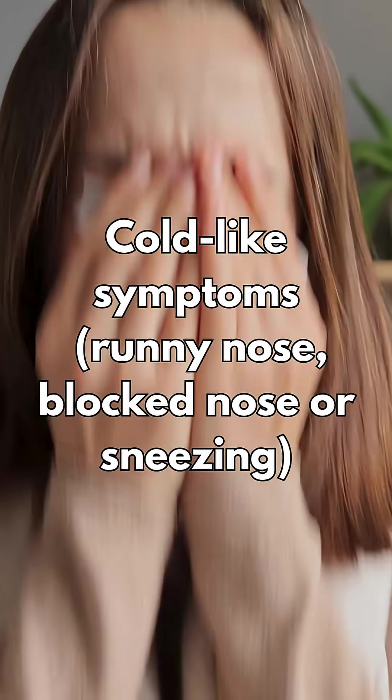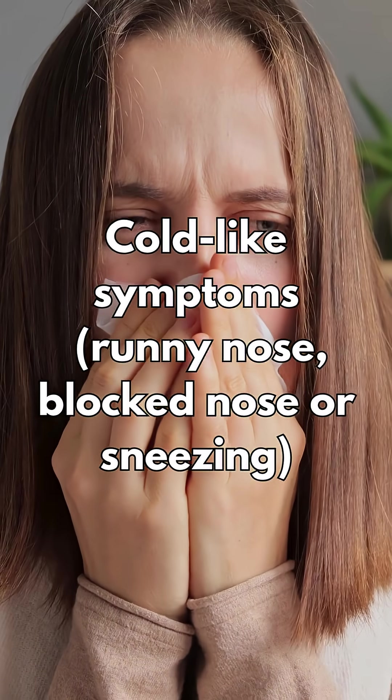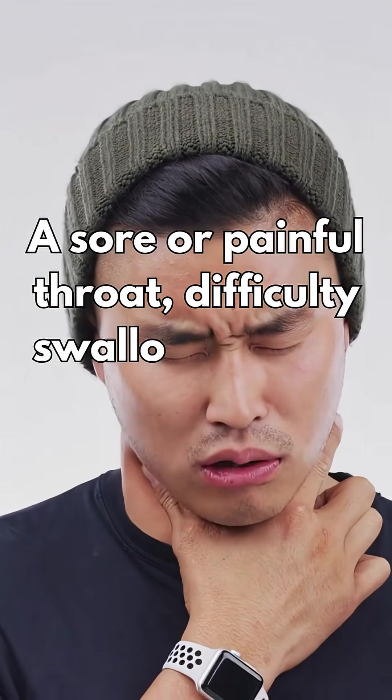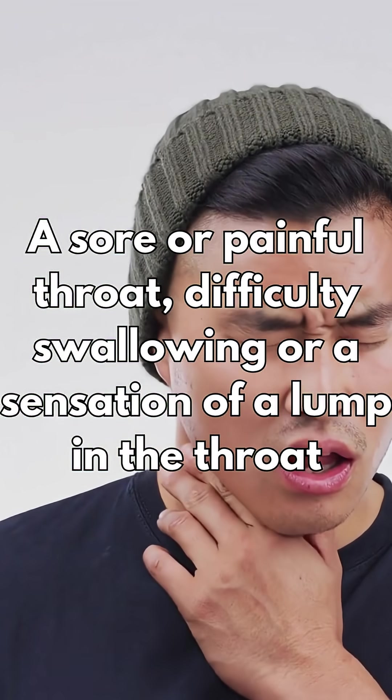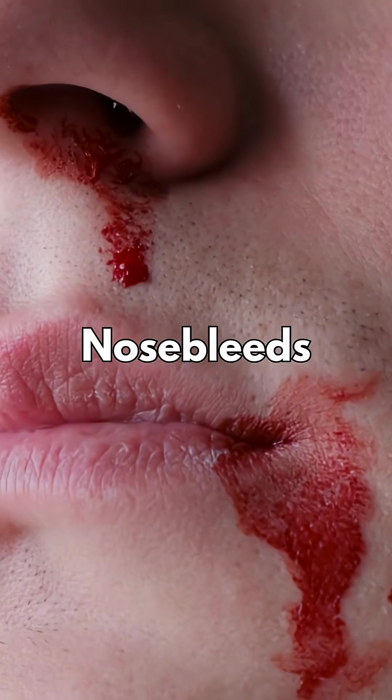Cold-like symptoms such as a runny nose, blocked nose or sneezing, a sore or painful throat, including difficulty swallowing or a sensation of a lump in the throat.